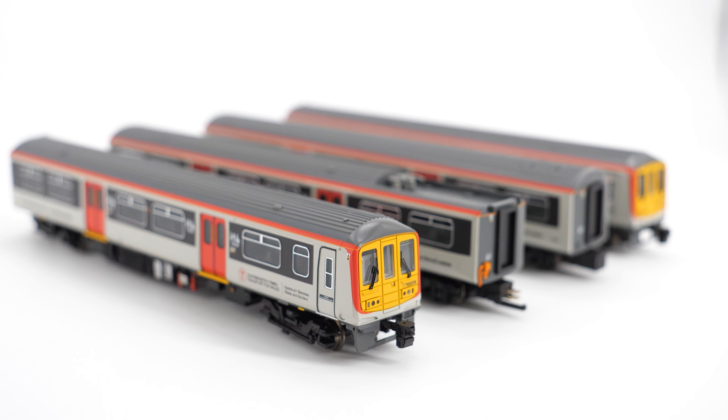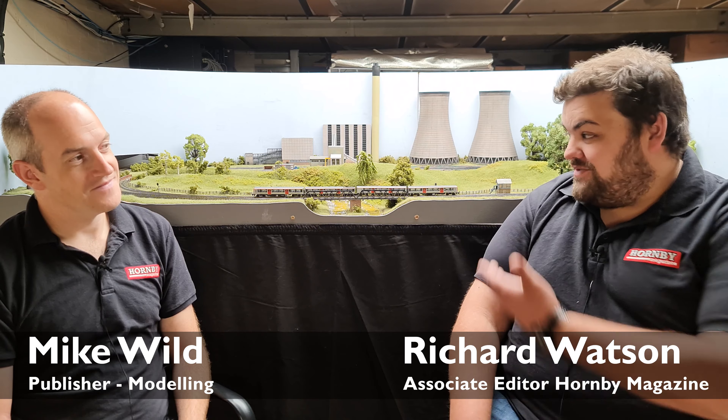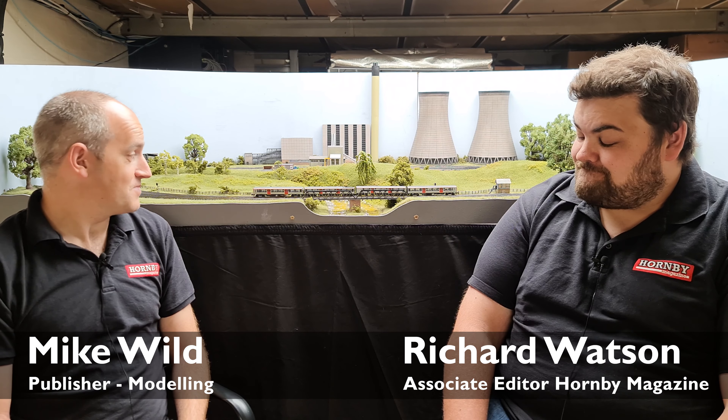There seems to have been a bit of a lull with N gauge releases of late, so much so this is the first time we have sat in front of this layout for this kind of video. West Riding Power has been in storage for quite some time. We've seen new rolling stock items — brand new tooled rolling stock — but we haven't seen many powered items, so it's really nice to be able to bring this layout back out. I quite like this one with the power station on it as well.